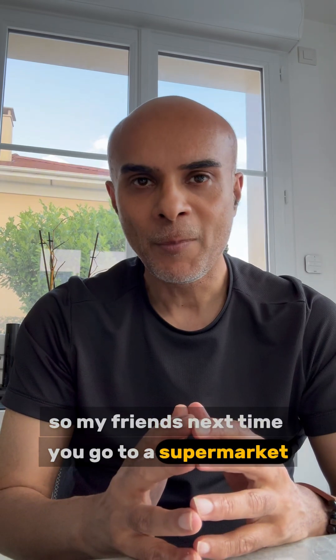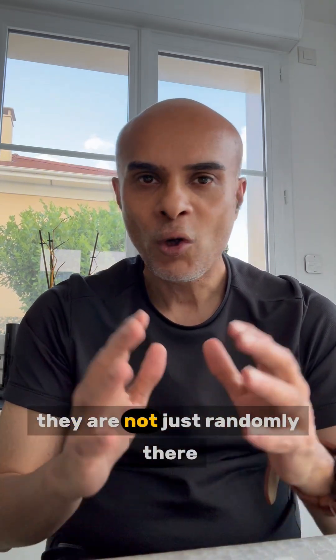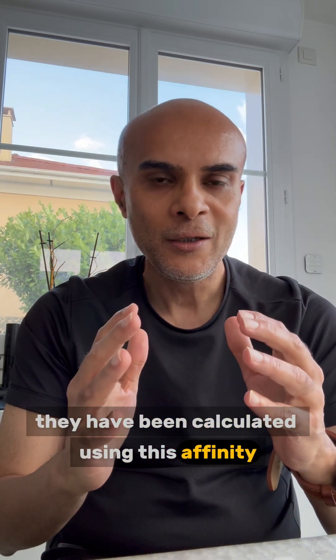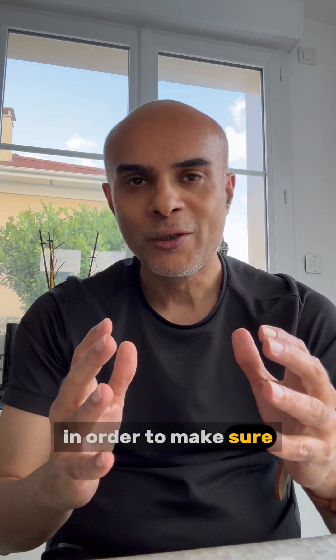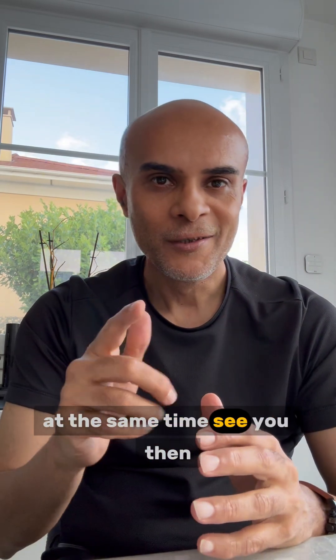So, my friends, next time you go to a supermarket and if you see two items close to each other, they are not just randomly there. They have been calculated using this affinity or market basket technique in order to make sure that you are going to buy these two products at the same time. See you then.